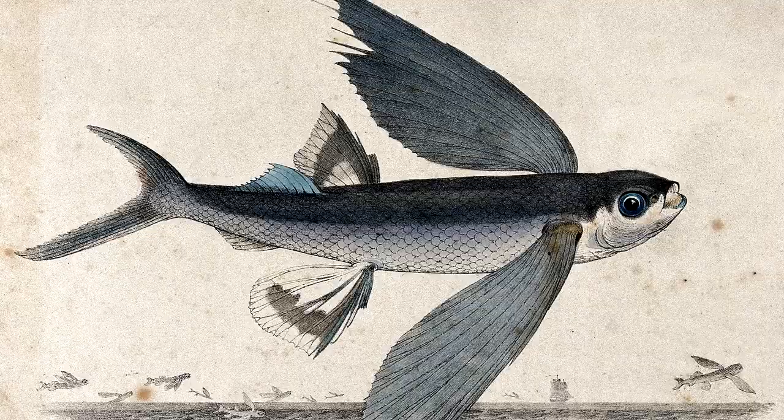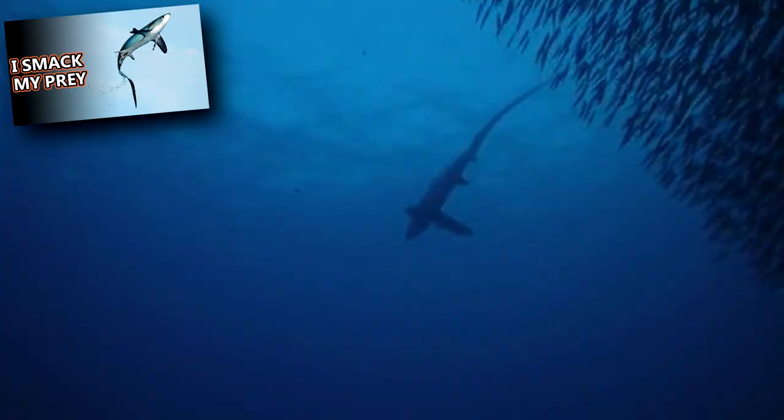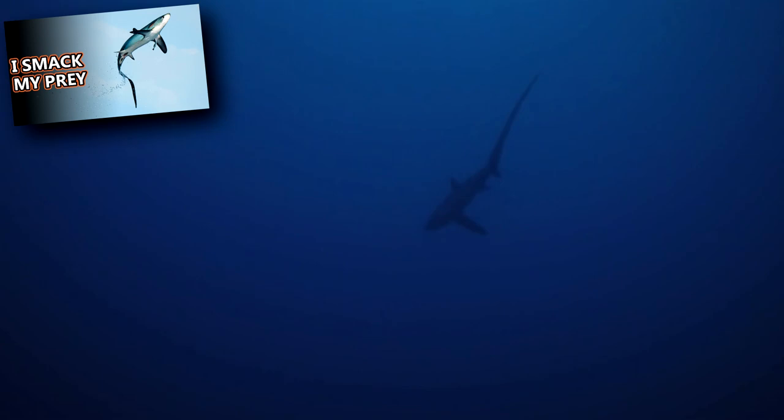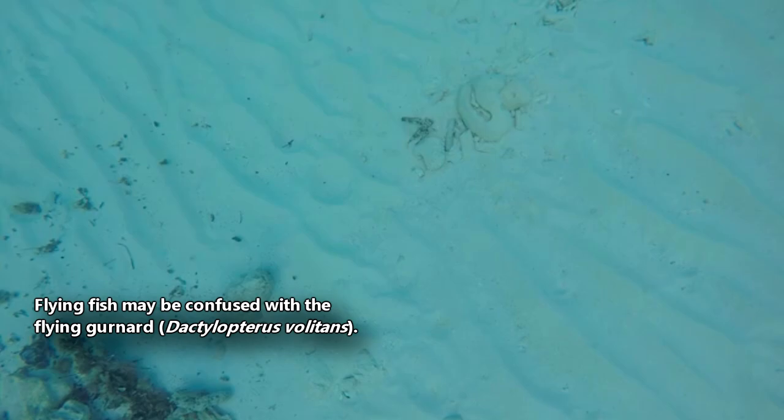Flying fish have asymmetrical tail fins, in which the upper portion of the tail fin is much shorter than the lower portion — basically the equal and opposite of the thresher sharks we've discussed in a previous episode. Flying fish may also be confused with the similar-looking helmet gurnards, which aren't part of the fish family we're discussing today.